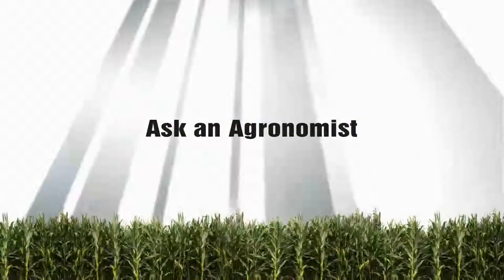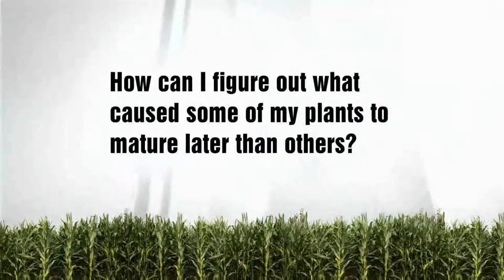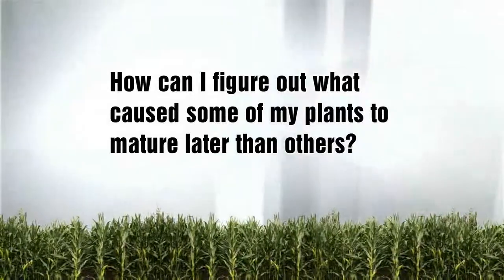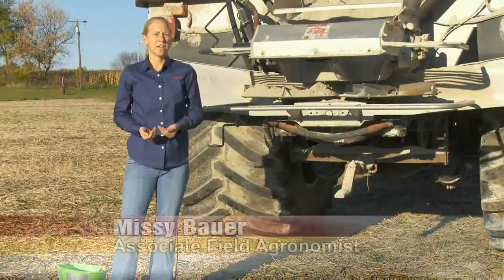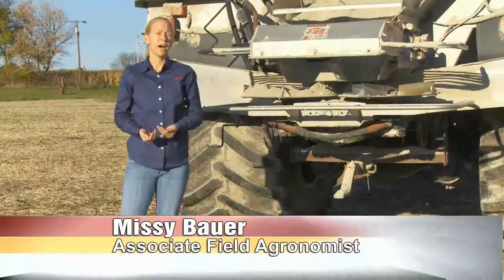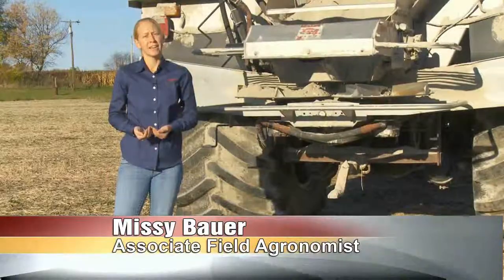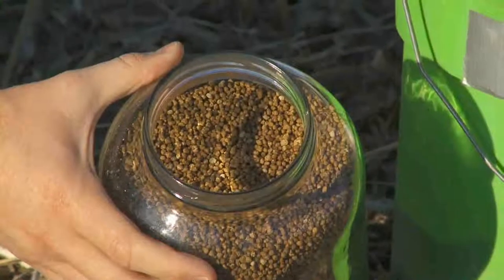In today's Ask an Agronomist, we continue our look at lime. A viewer wants to know: can I spread fertilizer and lime at the same time? When we think about applying fertilizer and lime on the same day, it's going to depend on what fertilizer we're applying. If we're just applying potash, we have no concerns about that. But if we're going to apply phosphorus and lime on the same day, that's where we start to have our concerns.